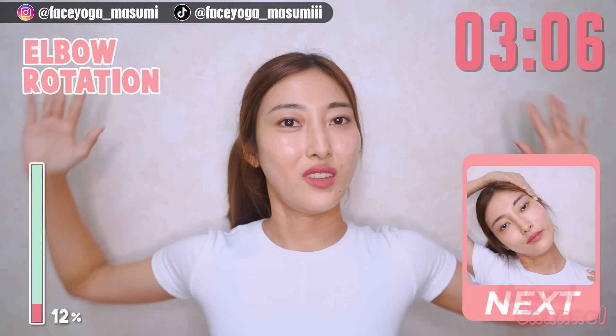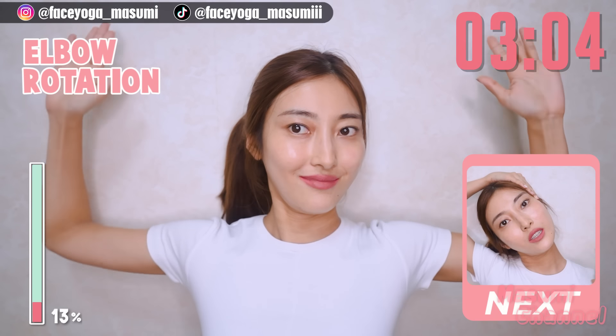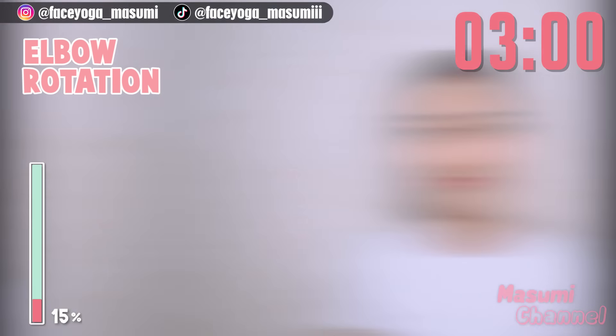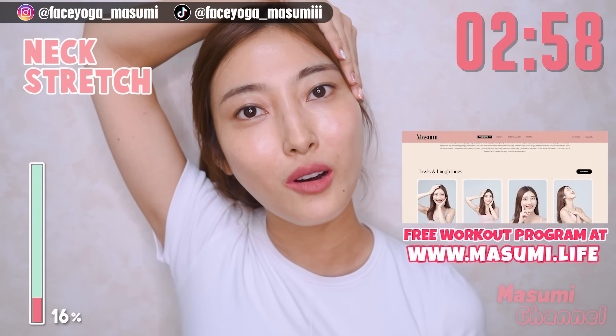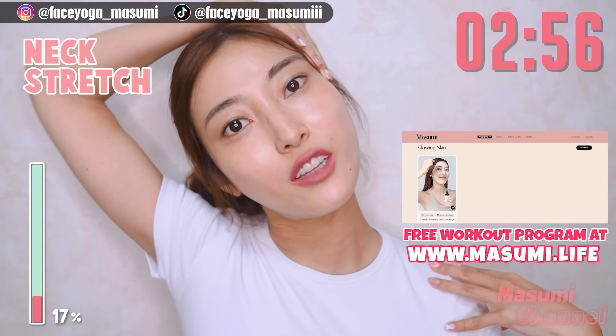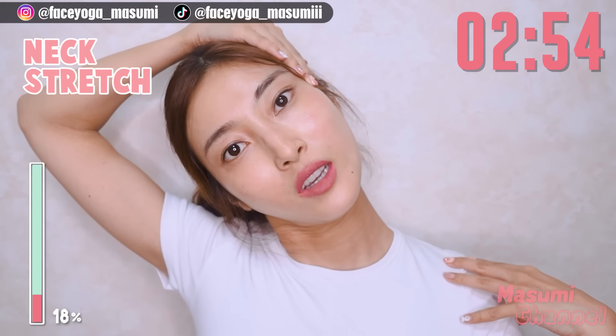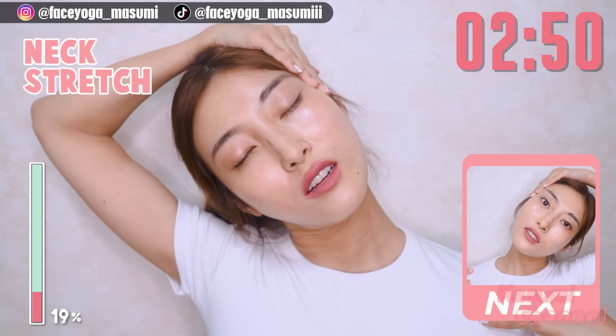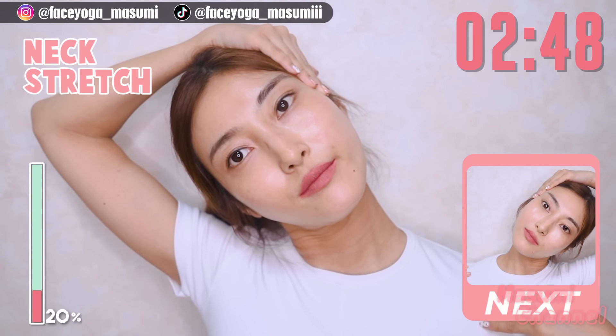Let's try elbow rotation. Bend your elbow and then squeeze your shoulder blades and draw a circle with your elbow. Repeat this movement. Open your chest. Take a breath through your nose. Good morning everyone! I feel so fresh.